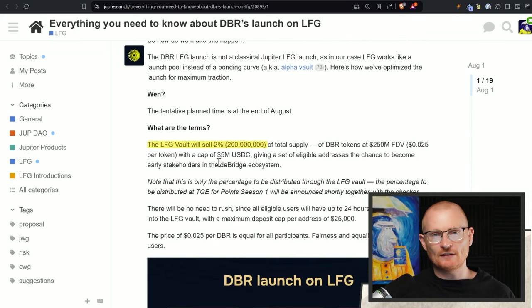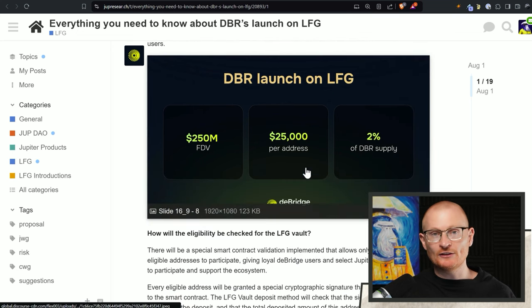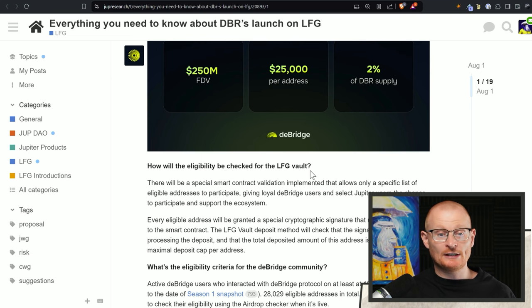The LFG Vault — they're only selling 2%, which I think is incredibly low, almost too low. I feel they should be pushing more out, trying to raise some funds and see if the community can take over and actually approve governance. The LFG Vault will sell 2% at this price — it's not a typical vault setup starting at a low price going up. It's just: this is the price with a cap of 5 million USDC. We have 24 hours to deposit USDC into the LFG Vault with a maximum deposit cap per address of 25K.